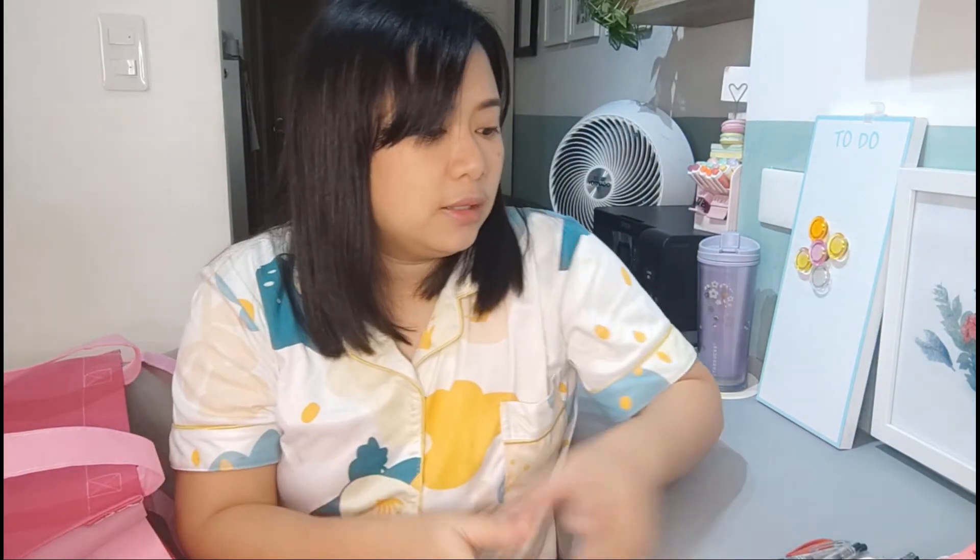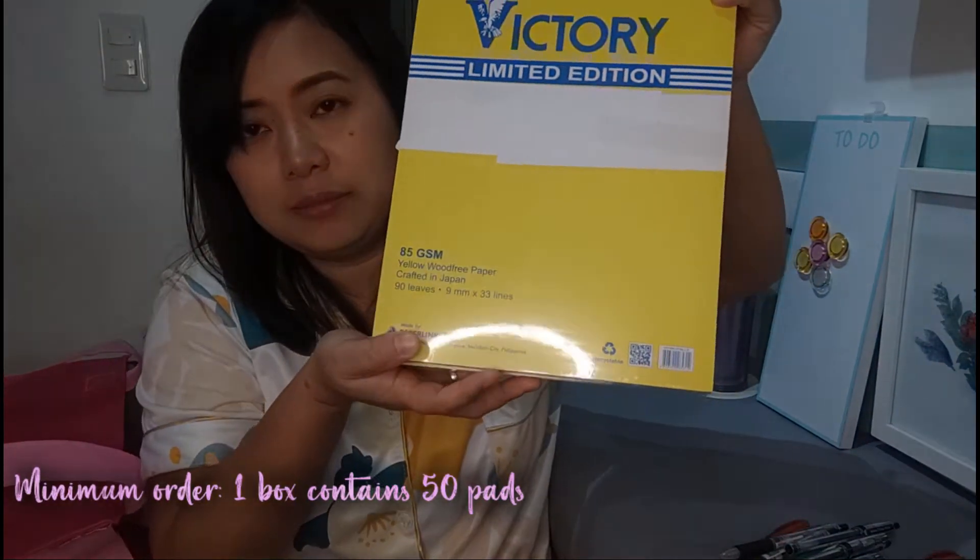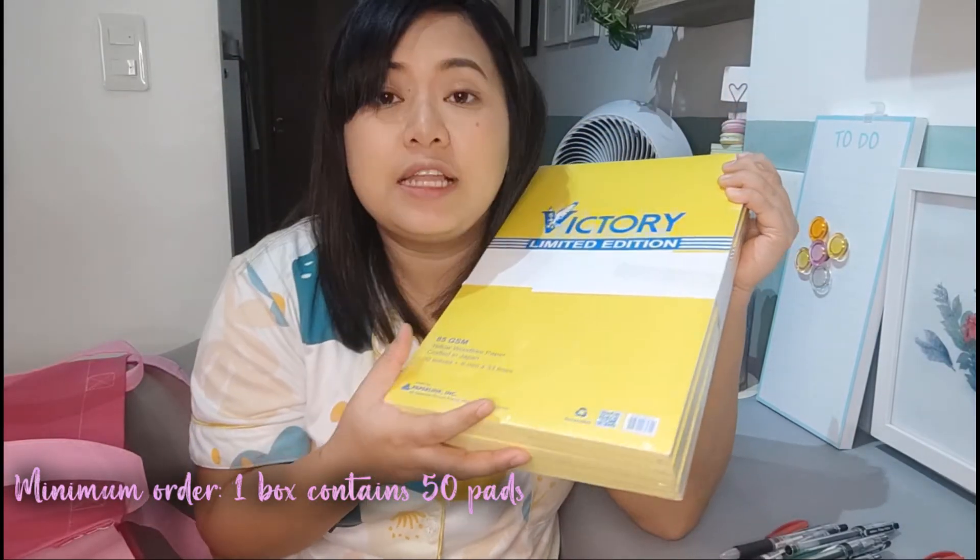But I also want to share this — yung ito galing National Bookstore, but I bought it from the manufacturer itself. This is the Victory Limited Edition group that I mentioned. I ordered from Paperlink Inc., yung mismo sa Malabon office nila. So I got a whole box of this.